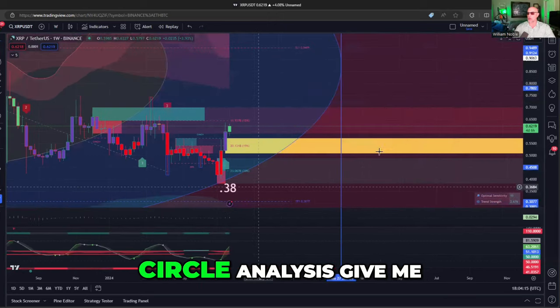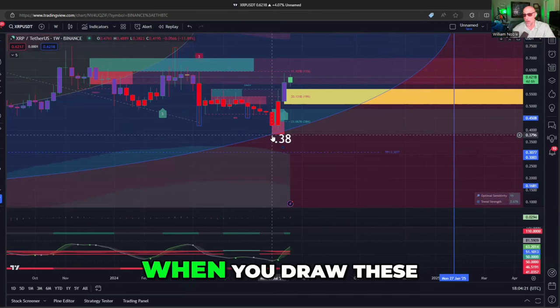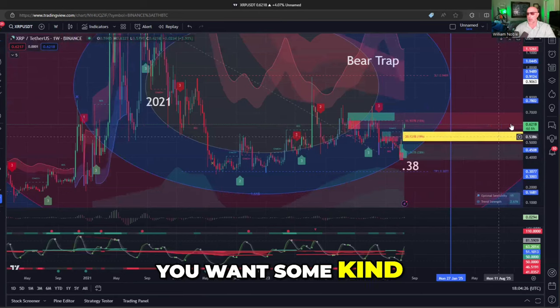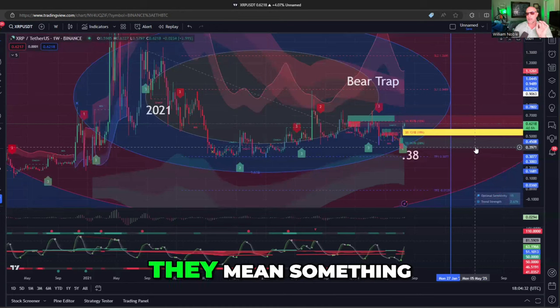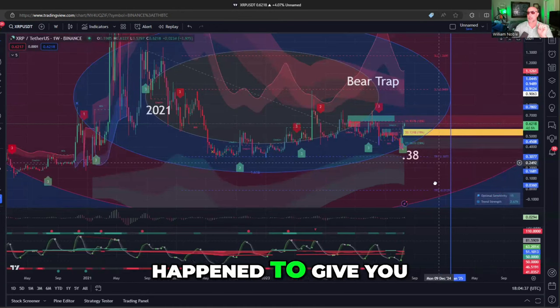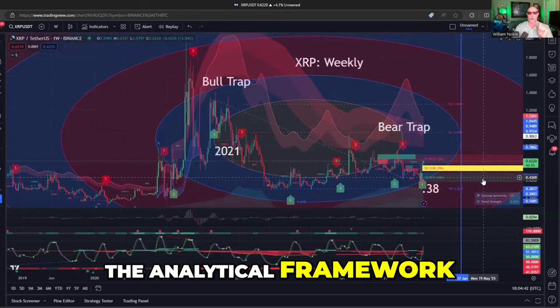What did the Fibonacci circle analysis give me? The low. Now, when you draw these Fibonacci points, Gann points, anything like that, you want some kind of indicator that these lines that I drew mean something. So this outside-the-box analysis happened to give you the low, increasing my confidence in the analytical framework.